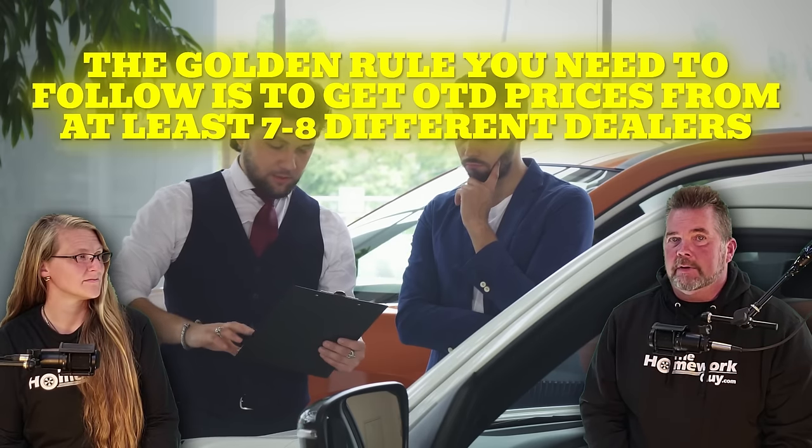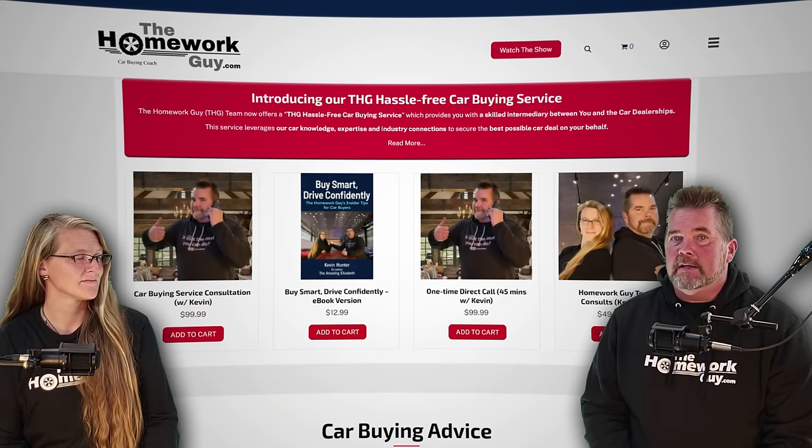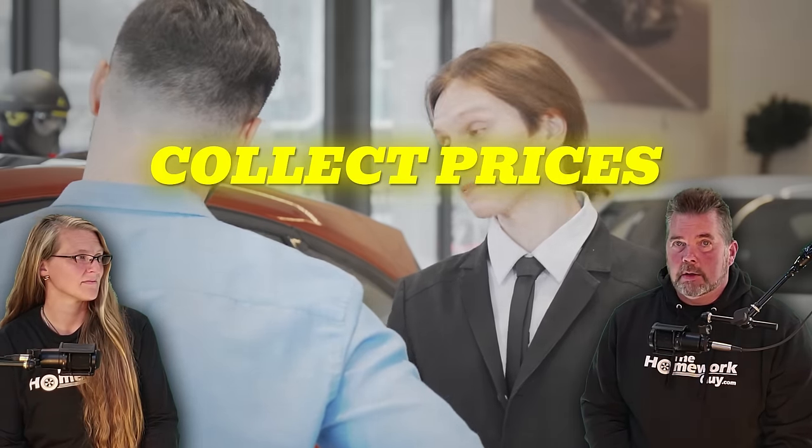The golden rule you need to follow is to get OTD prices from at least seven to eight different dealers. I didn't say try to get seven or eight quotes — I said actually get them. Since about half don't respond, you'll have to contact at least 15 to 20 different dealers to get this info. Notice how I didn't say start negotiating prices — I said collect prices. That's all.